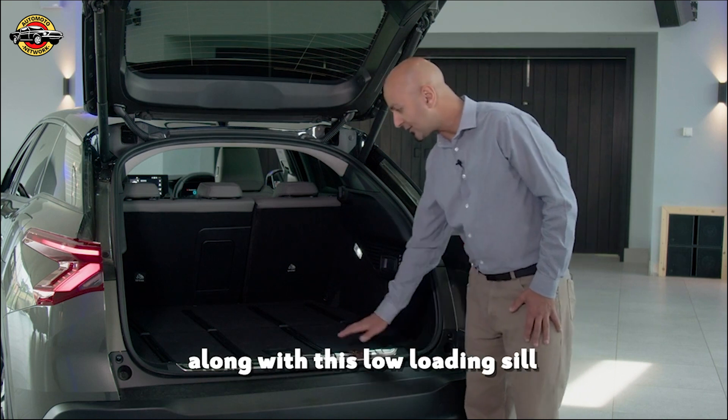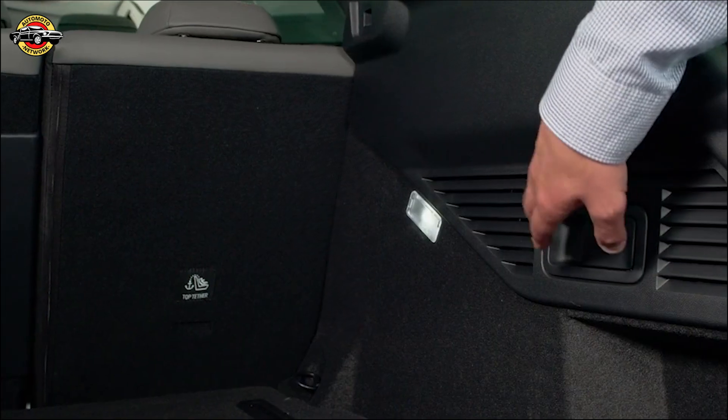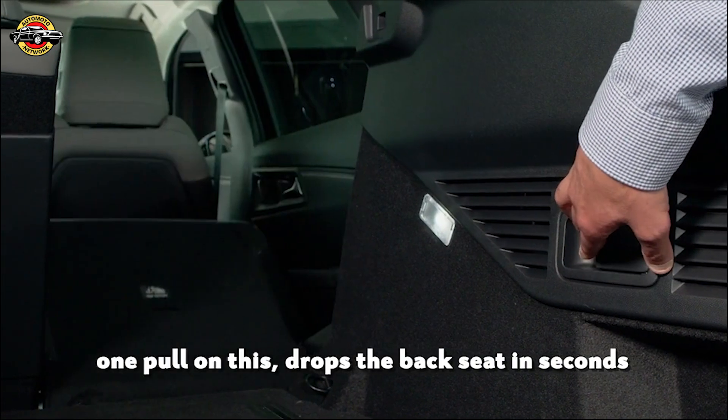Along with this low loading sill and these low-friction rails, it couldn't be easier to slide your luggage in and out of the car. One pull on this drops the back seat in seconds.